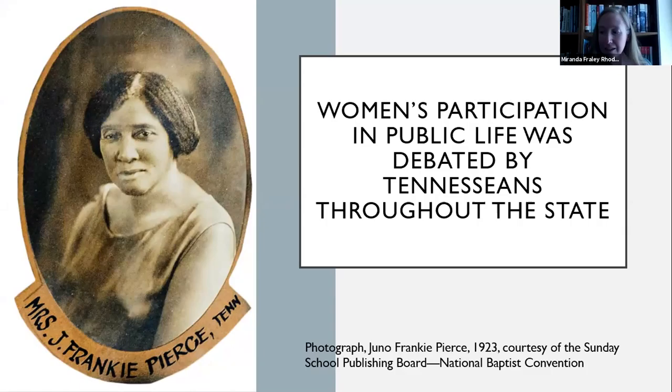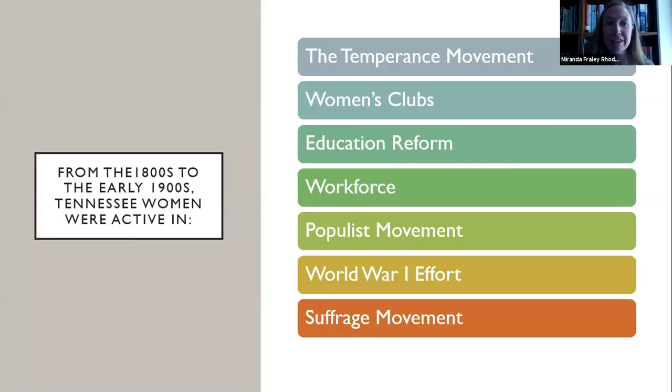One of the things I really wanted to share in this exhibit is that women's participation in public life was debated by Tennesseans throughout the state. This was a major topic of conversation in the news during the late 1800s and early 1900s. We hope our online exhibit will show that Tennesseans had different opinions on women's roles and suffrage. Shown here is Juno Frankie Pierce, a suffrage leader in Nashville.